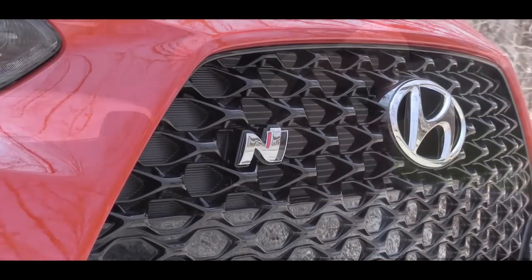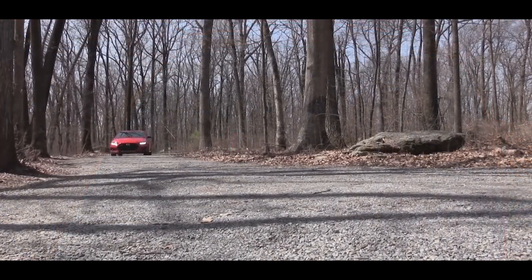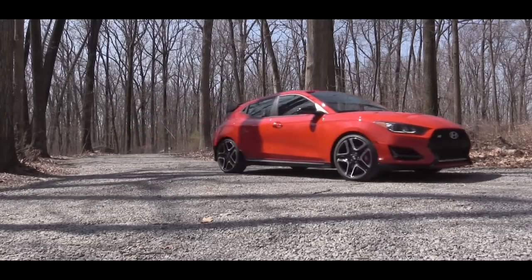For those wondering what N actually stands for — it means Namyang, which is Hyundai's research and development center in Korea. A fun fact: the man heading up Hyundai's N division is actually the former head of BMW's M division, so a lot of exciting things are going to be coming from Hyundai in the future.